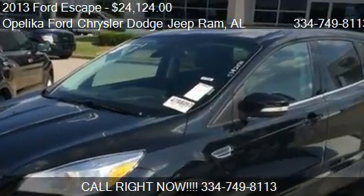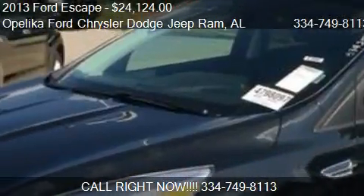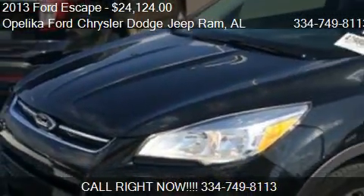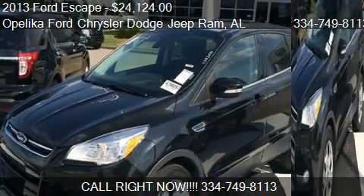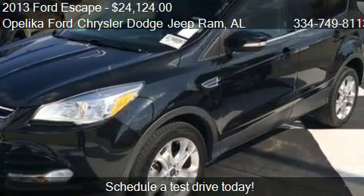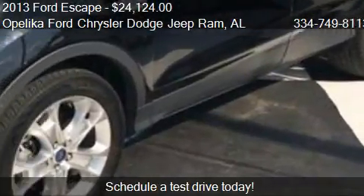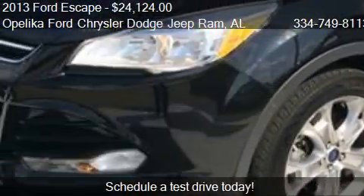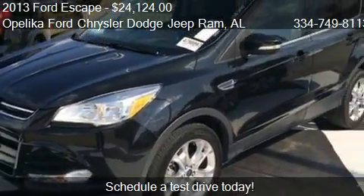This 2013 Ford Escape is offered by O'Leica Ford Chrysler Dodge Jeep Ramp, priced at $24,124. This Escape is ready to sell and has just over 25,530 miles.